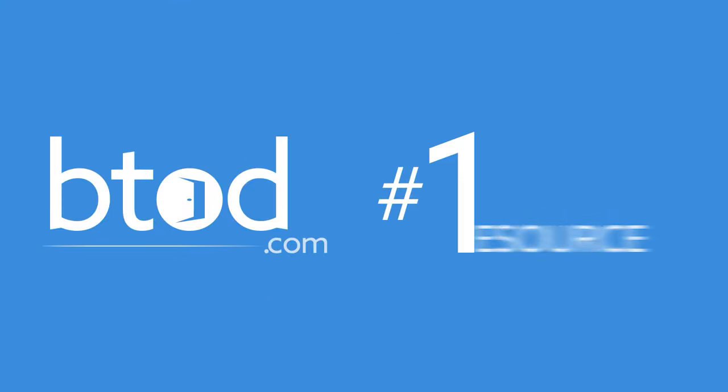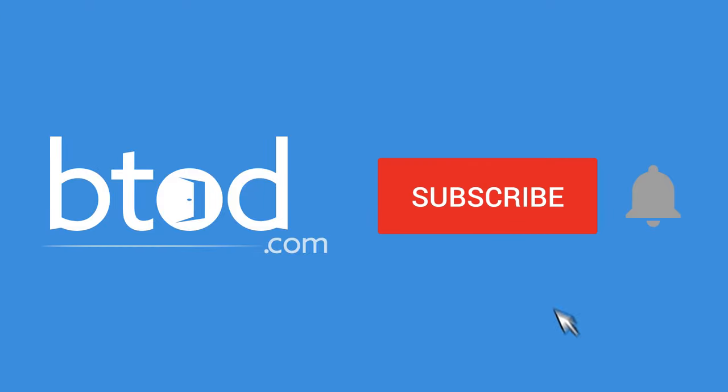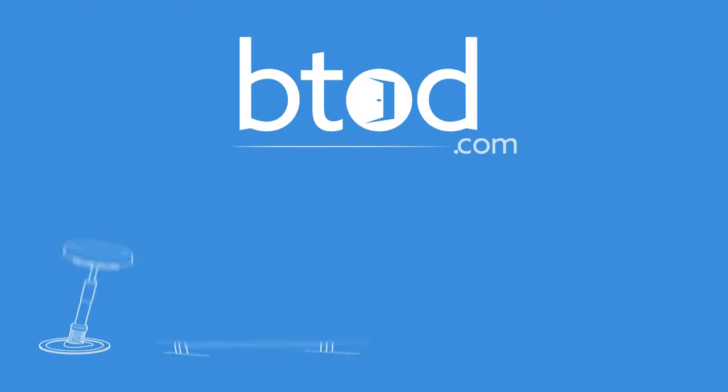Shopping for office chairs? Btodd TV is your number one resource for everything office chairs. Subscribe today so you don't miss out on any of our future content.